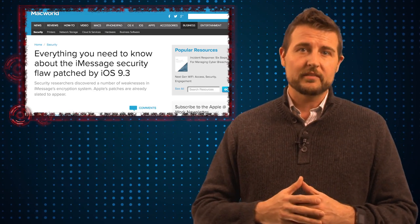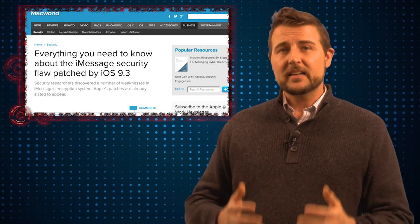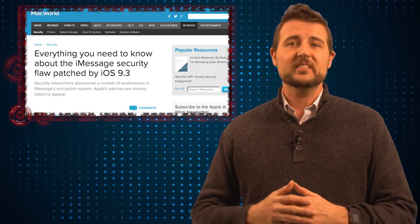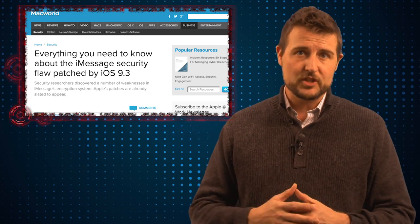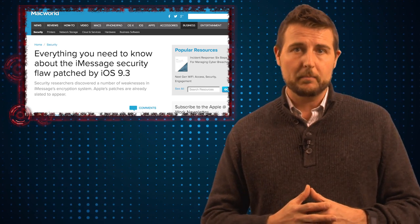I won't go into a ton of details on these flaws. If you want to see the details, they released a deep white paper, and I'll put up an article where you can find more about these flaws in more basic language. Basically, these flaws could potentially allow sophisticated actors to actually decrypt iMessages, including iMessages you may have sent a long time in the past.